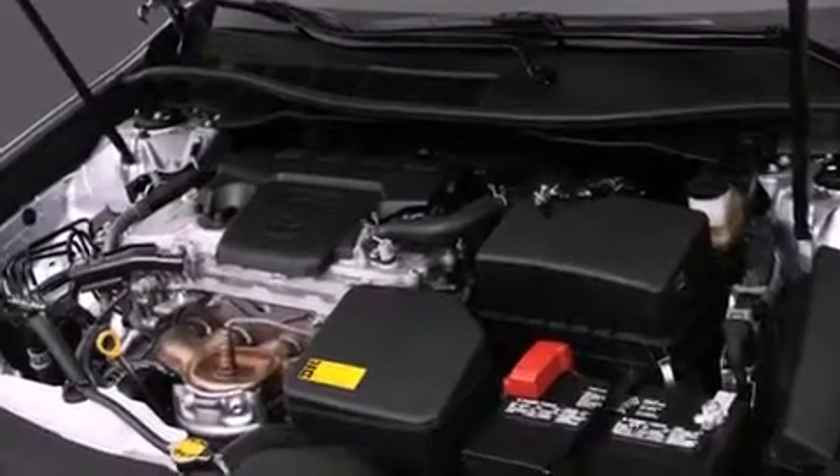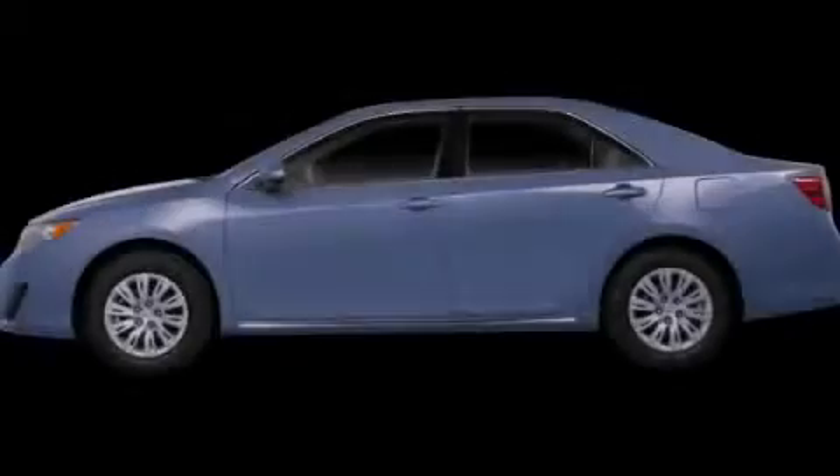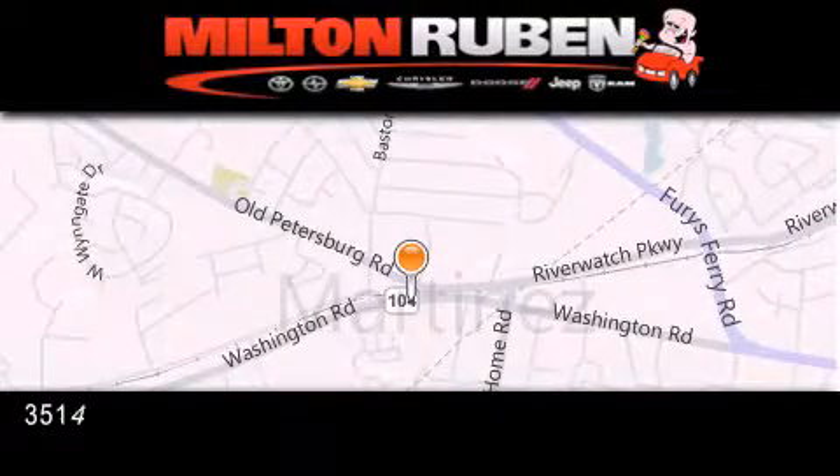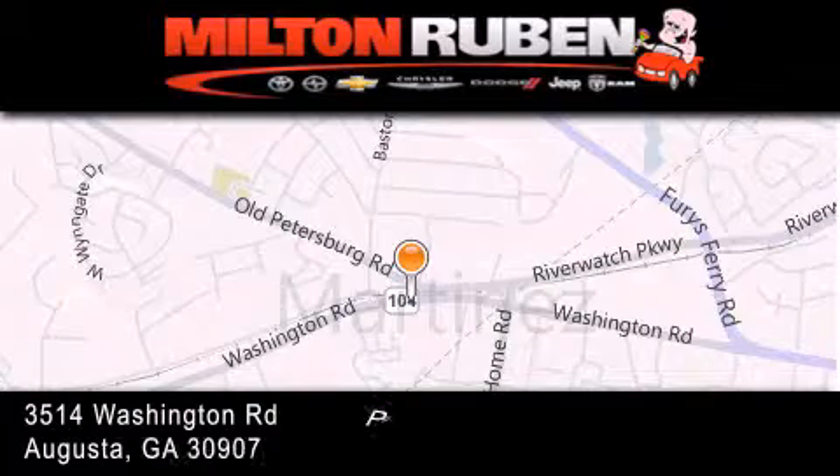This vehicle is sure to sell fast. Call and arrange your test drive today. Come experience the Drive Baby Advantage here at the Milton Rubin Superstore.